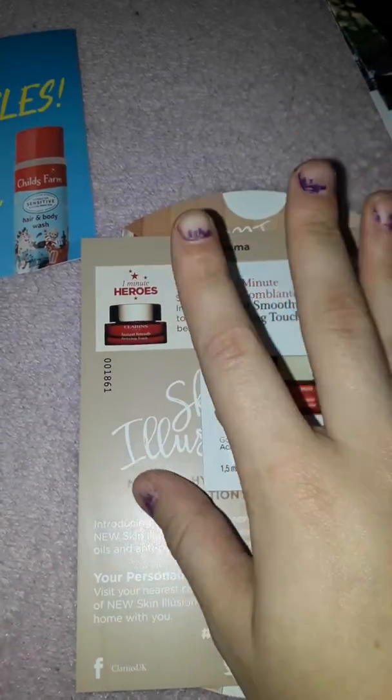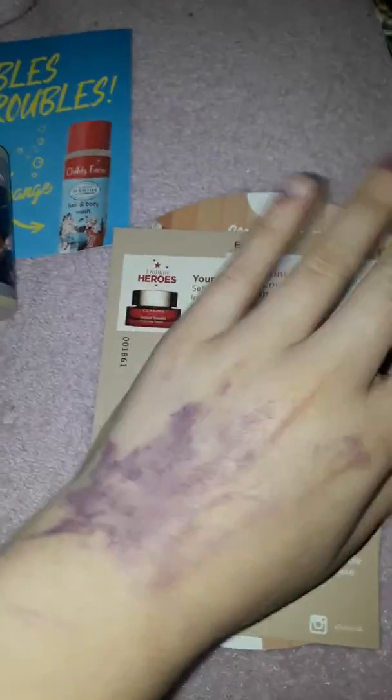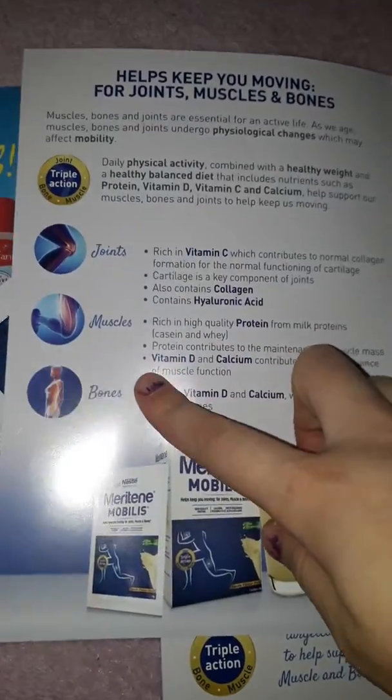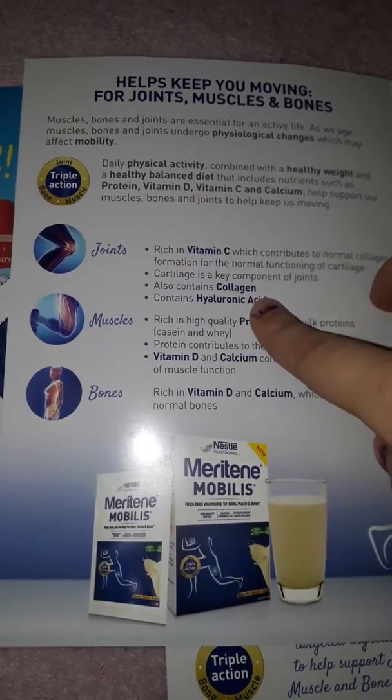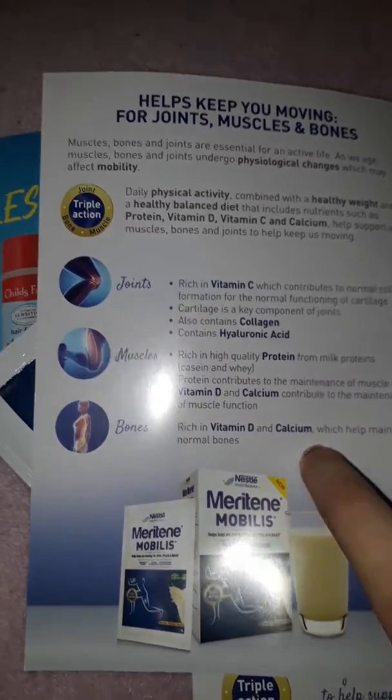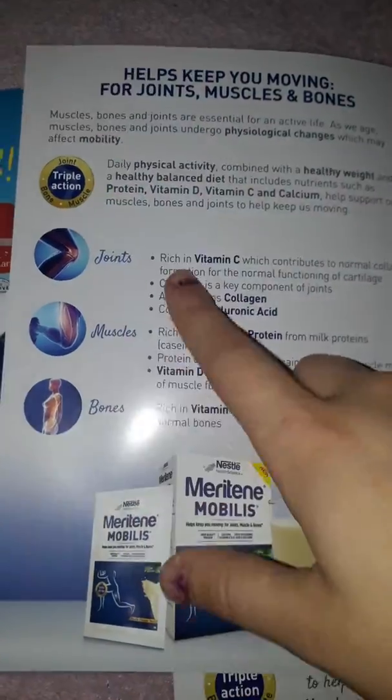Sorry, my nails and hand are covered in paint — sorry about that! So that is one sample. Next we have two Merton Vanilla Smoothies for your joints, your bones, and your muscles. It helps your joints, muscles, and bones — it's rich in vitamin C, collagen, hyaluronic acid, protein, vitamin D, and calcium, so that's how they help to strengthen these things.